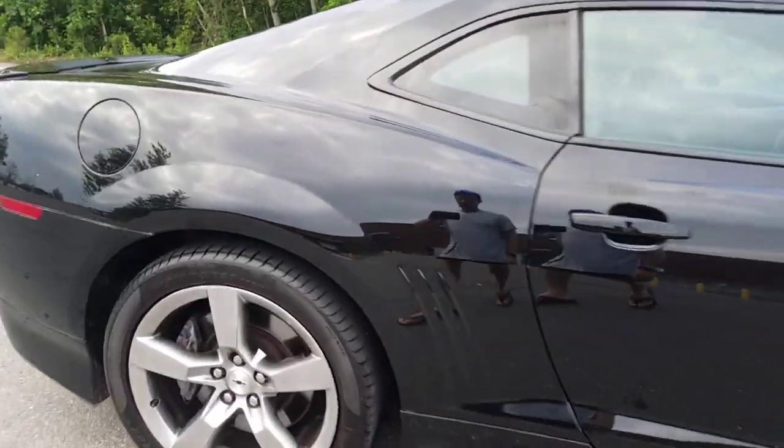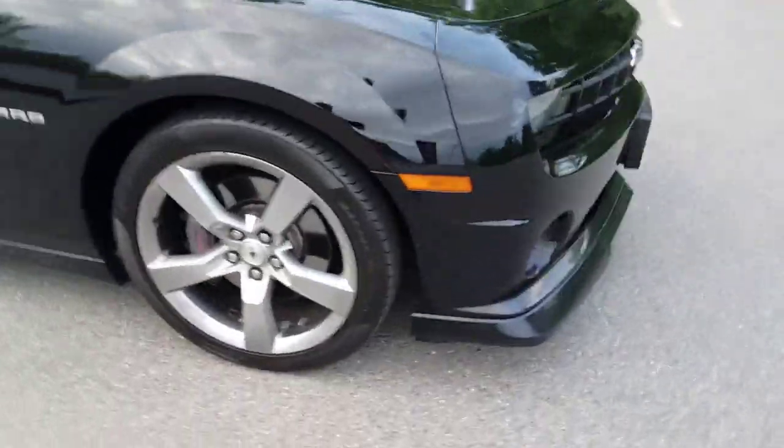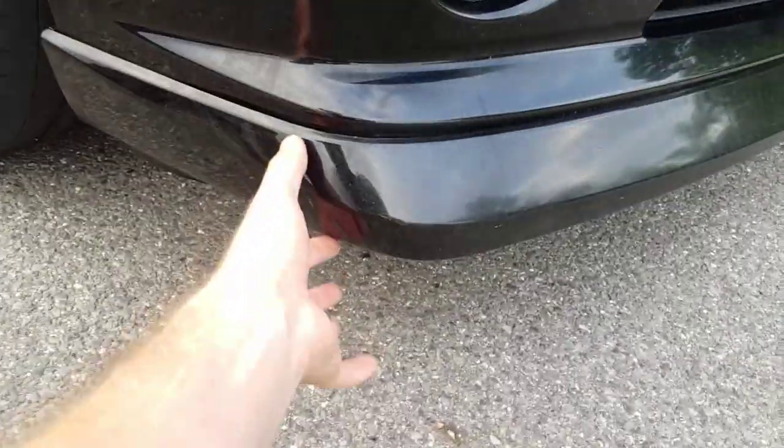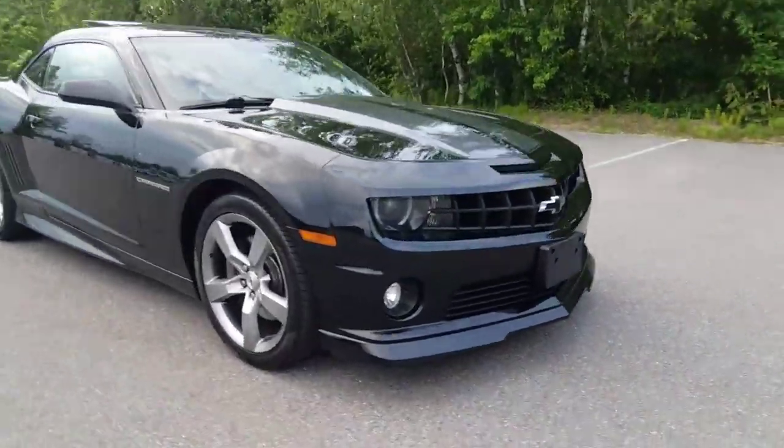It has a sunroof as well — I've had a couple of these, never with a sunroof. The other thing I really like about the exterior is the ground effects. You can get a Camaro SS but it doesn't usually come with this lip, so it has the lip. Makes the car look a little meaner.